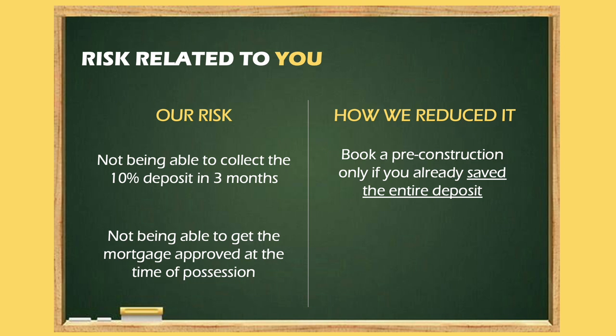The second risk is a change in personal circumstances at the time of possession, and this is a big one — honestly, this one scares us the most. With our salary, we need two incomes in order to be eligible for the house. Our possession is in January 2023, and if by chance one of us loses our job in December 2022, we will be left stranded because we will no longer be eligible for the mortgage.